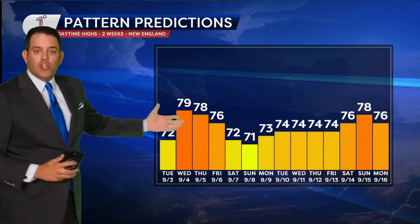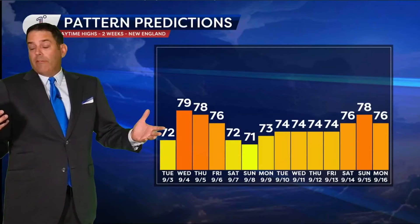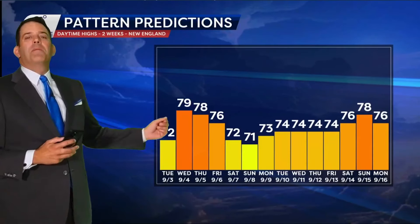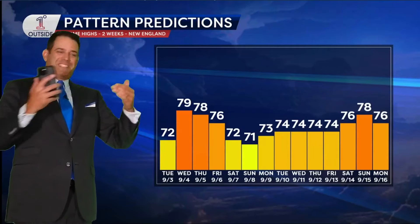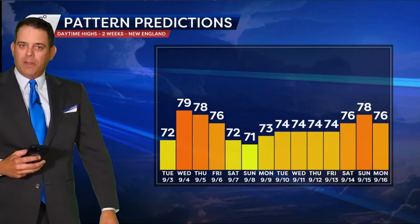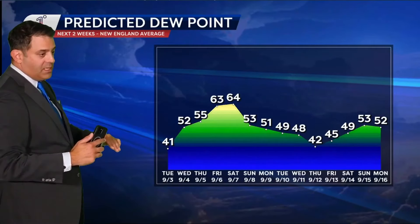In terms of temperatures, you can see generally you're hovering in the low to mid 70s. The average high temperature for the month of September would be about 73, so that looks pretty normal. But keep in mind that's for the whole month — we're still at the beginning of the month, and this is for the first half. You do have some days that get up near 80 degrees, although the vast majority would be slightly below normal in the next 14 days.